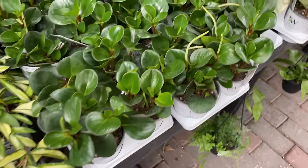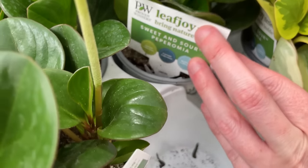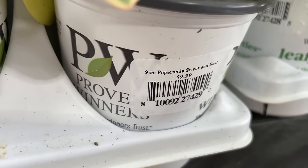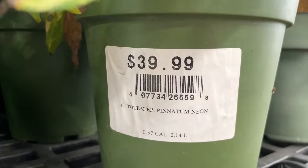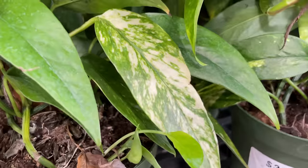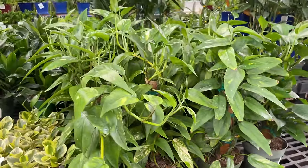Then we've got some Peperomia obtusifolias - they're calling them Sweet and Sour because, well, $9.99 for those, and looks like $9.99 here for the variegated version as well. $39.99 for a Neon Epipremnum Pinnatum - I have not really seen those around here before, with some yellowish variegation staked up here.